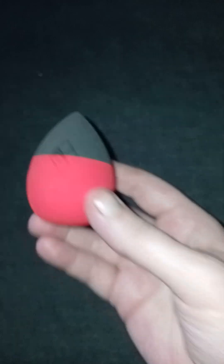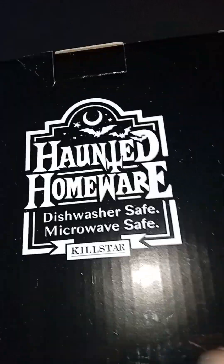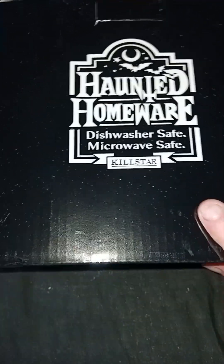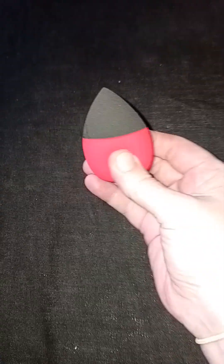Let's go with this big box — there's a big box, guys! It says 'Haunted Homeward' — it's Kill Star. Kill Star is a very popular goth brand. We have a couple of Kill Star things but not a lot. Let's see what's in this little box.